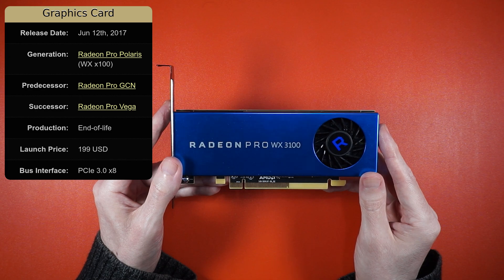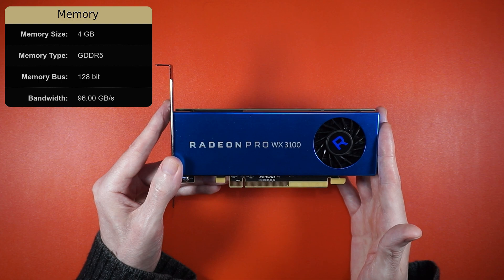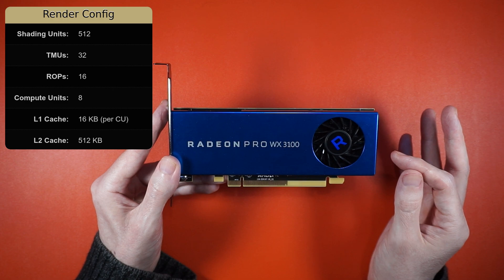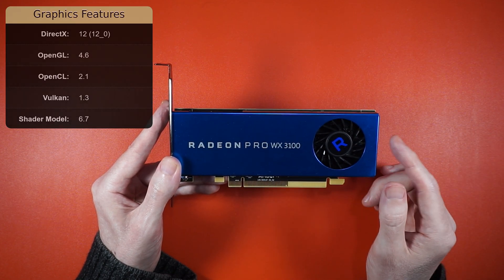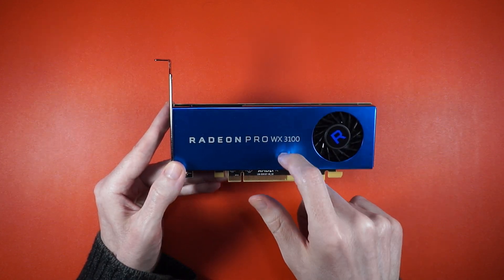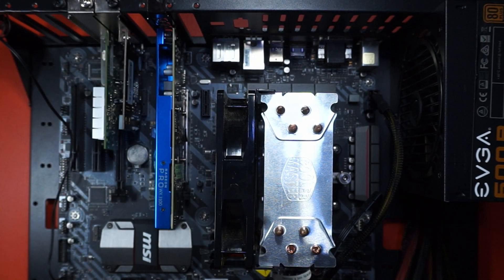Here we have the AMD Radeon Pro WX3100. It was released back in 2017 for $199. It's got 4GB of GDDR5 on a 128-bit bus, 512 shading units, 8 compute units, and it supports OpenCL, Vulkan, and DX12. But it's Polaris, so no ROCm — that means no compute for things like Blender and DaVinci Resolve. But we do get a bit of blue trim and 3 display outputs, all in a 65-watt package. Let's plug it into the test bench and see if it knows how to Linux.